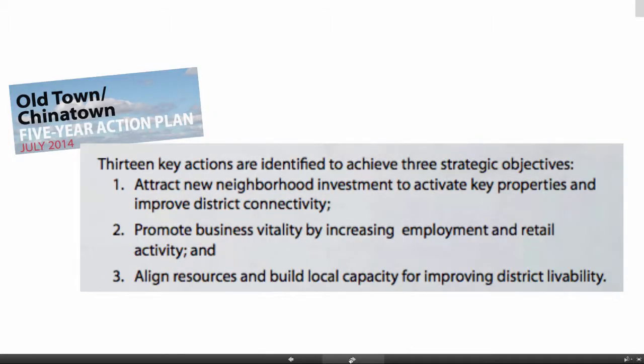At the same time I'm recommending this, there's a five-year action plan in play which really tries to achieve three strategic objectives for the neighborhood: to attract investment and activate key properties and improve district connectivity; promote business vitality by increasing employment and retail activity; and align resources to build local capacity for improving district livability.